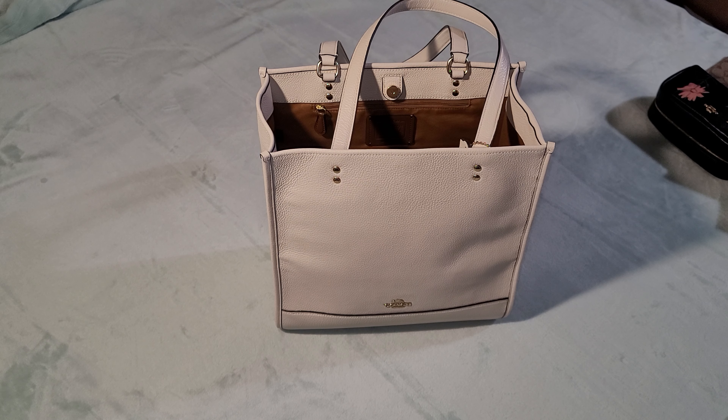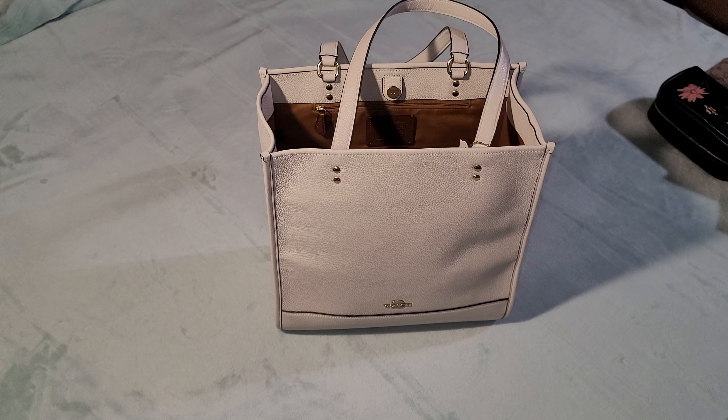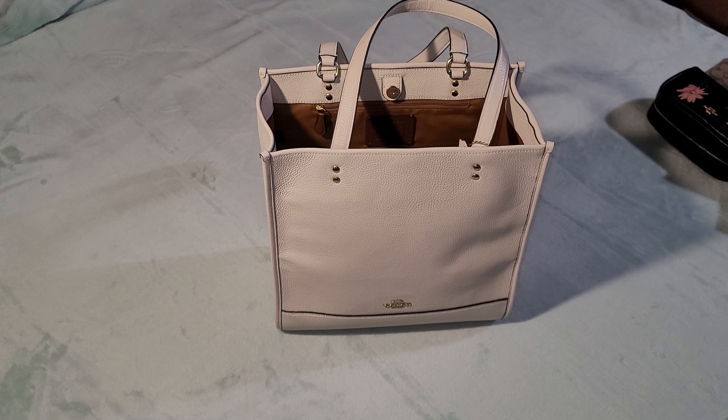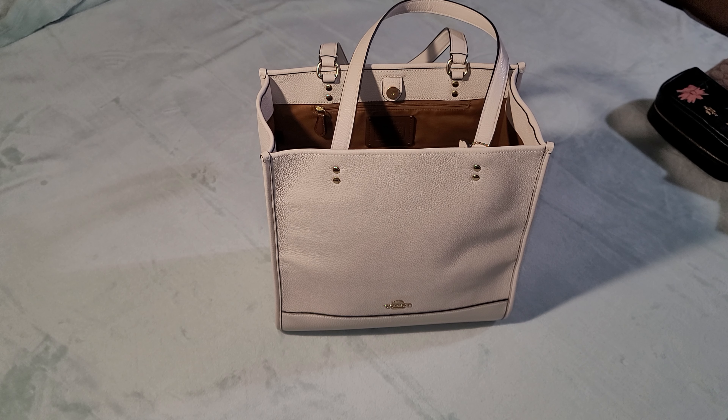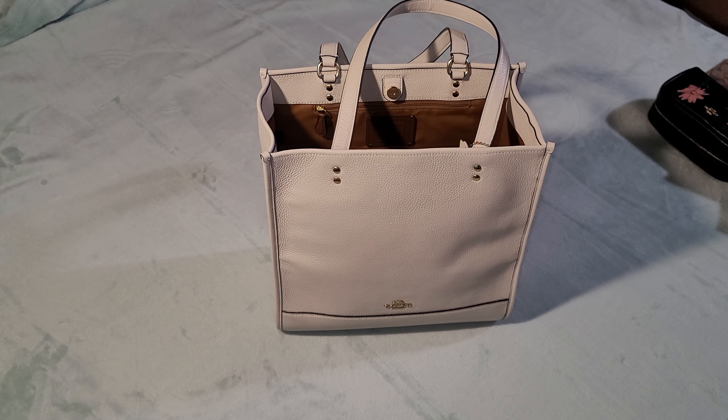Hey everyone, it's Stacy coming to you with a what's in my bag. I'm changing up my bag for the week — I'll be more busy, so I'm switching out. I had a smaller bag I was using, the Katie, for the last couple weeks. Now I'm packing a new bag and showing you what's inside.